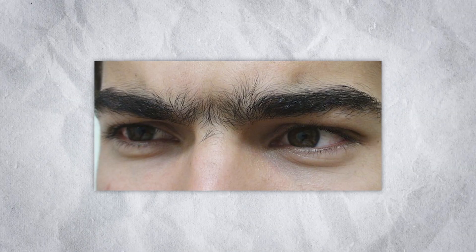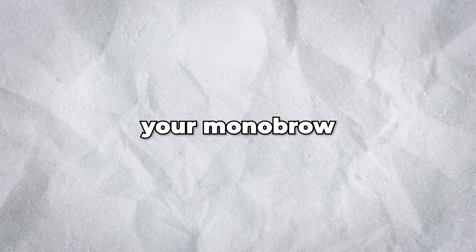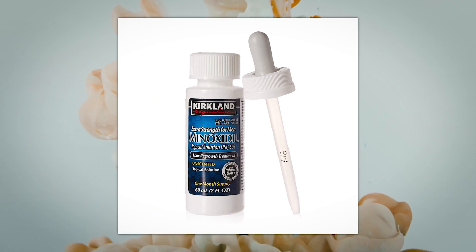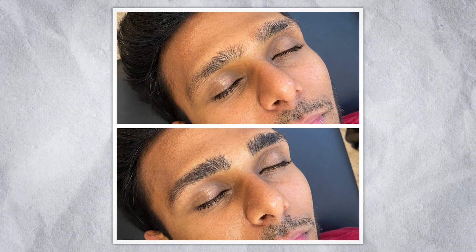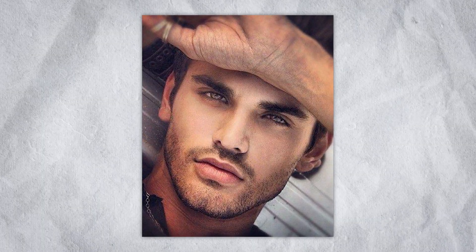Another thing that can cost your looks a lot is a monobrow. Pluck your monobrow and research eyebrow shaping in general. If you lack eyebrow thickness, I recommend using minoxidil to make them thicker. If you have no eyebrows and after applying minoxidil, I would recommend microblading or micro pigmentation. Having great thick eyebrows makes you look more seductive and manly, so really invest in your brows.